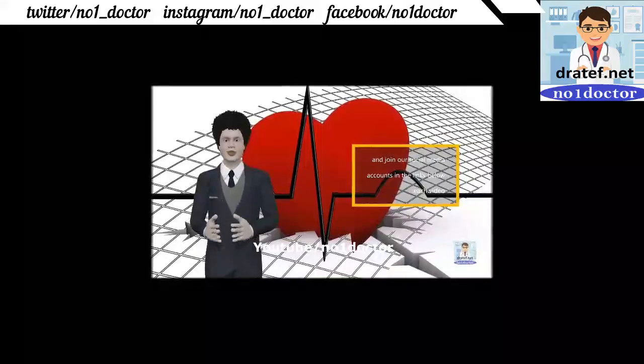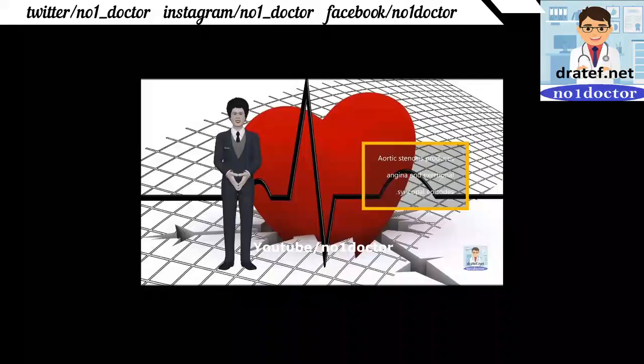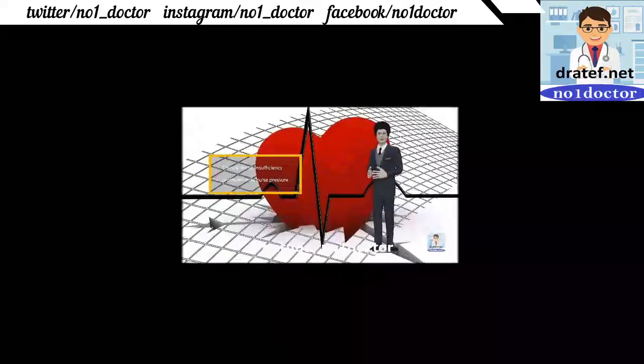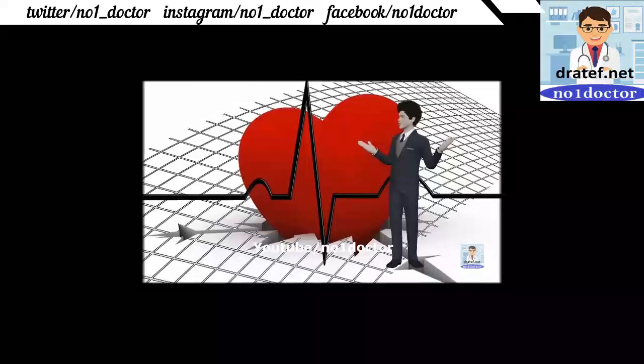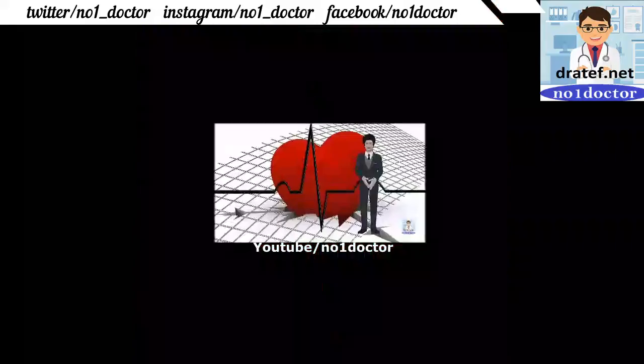Aortic stenosis: produces angina and exertional syncope. Valve replacement is indicated if there is a gradient of more than 50 mmHg. Medical therapy is followed for many years but the patient should undergo valvular intervention. Tricuspid stenosis is seen in young drug addicts who suddenly develop congestive symptoms; stenosis is caused by rheumatic fever many years before presentation.